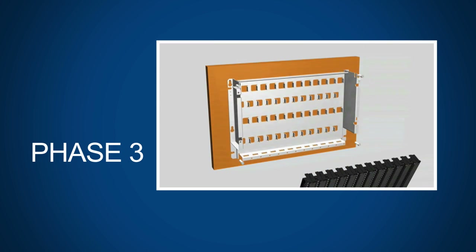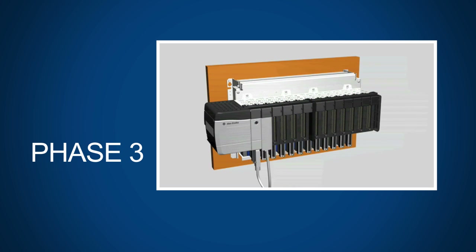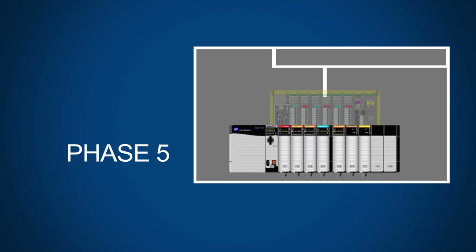Installing the new controller with a swing arm adapter allows you to use existing cabling and still take immediate advantage of the new controller options. Next, migrate your HMIs and your I/O.